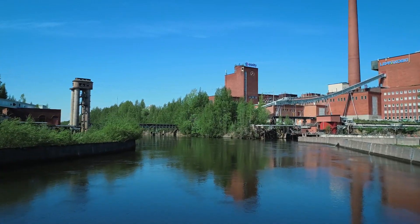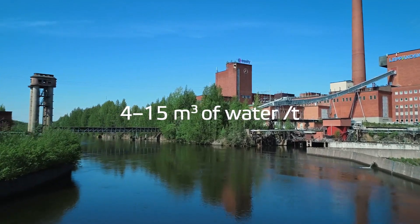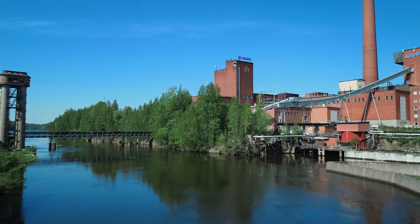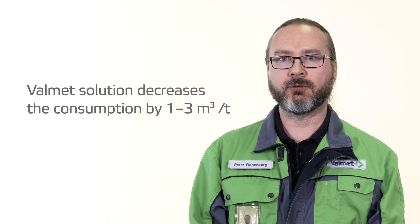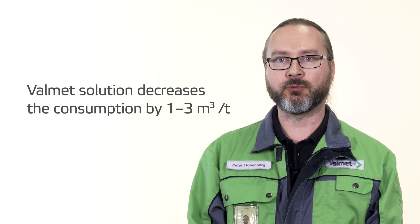A modern tissue machine consumes four to 15 cubic meters of water per ton of paper depending on raw material. The installed CR 101030 filter at Nokia paper mill has reduced fresh water consumption by one to three cubic meters per ton of produced paper.